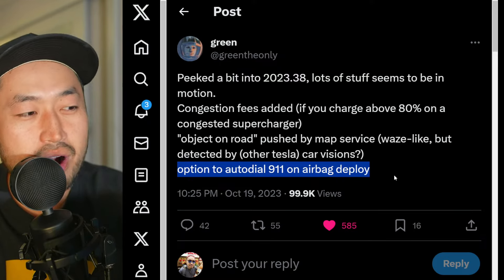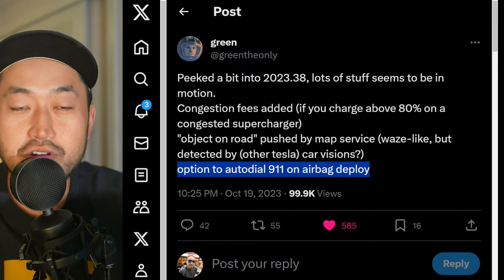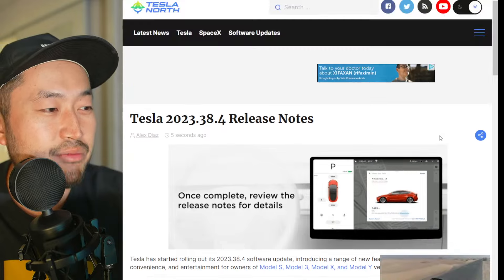The last one is an option to auto-dial 911 on airbag deploy — a safety feature for sure. Some vehicles have this now with their concierge service; if some sort of accident is detected, it automatically calls 911.